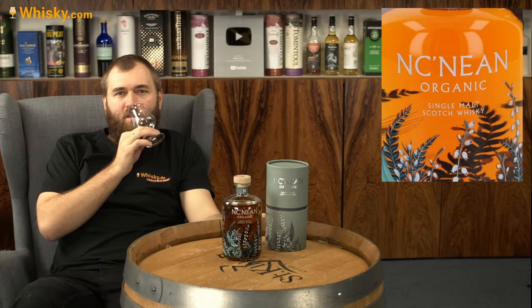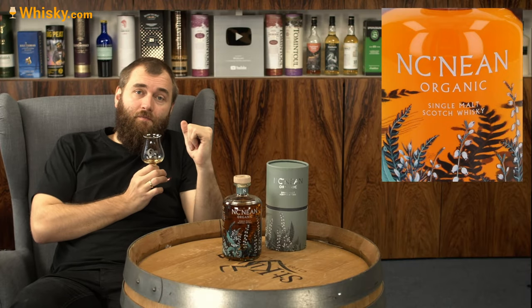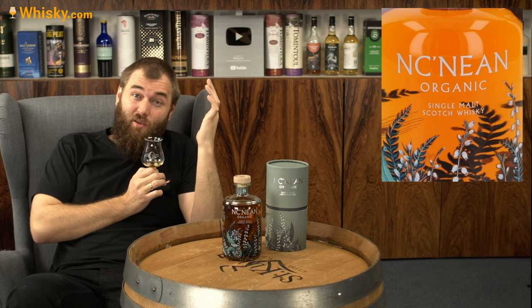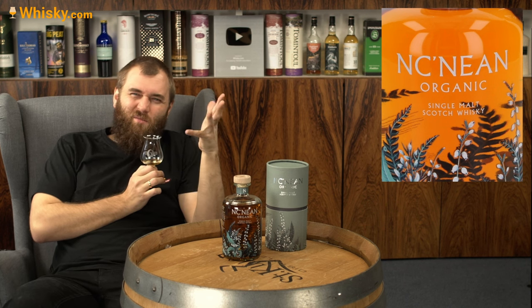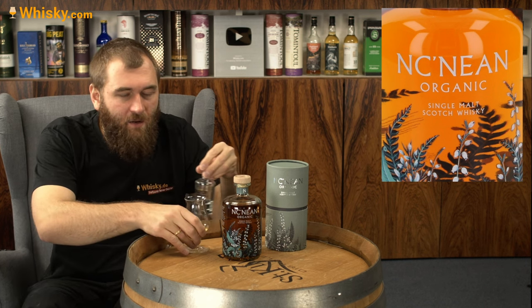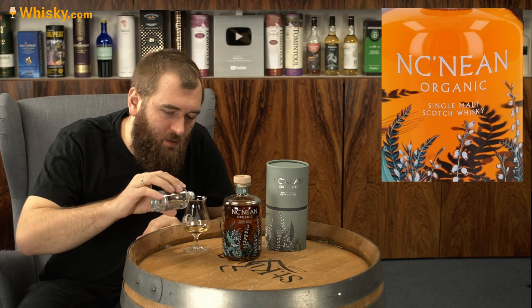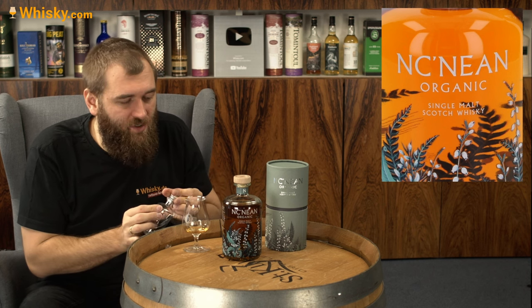There's also a little bit of oakiness, which is a bit surprising because it's not that old. It's a NAS — no age statement — and I know for a fact they don't have 10 or 12 year old stock. It's probably around five to six years old. Cask strength always means a lot of intensity in the glass, which I'll reduce down a little bit.